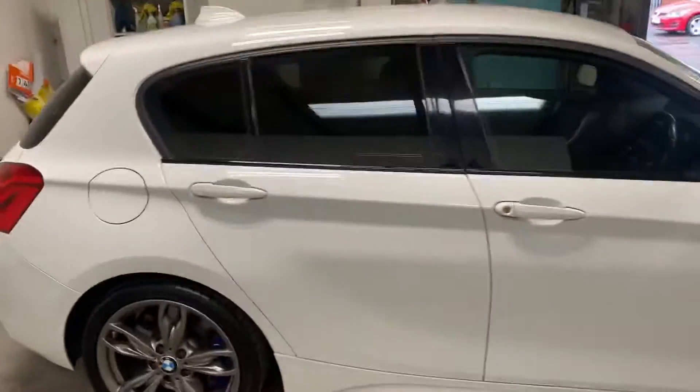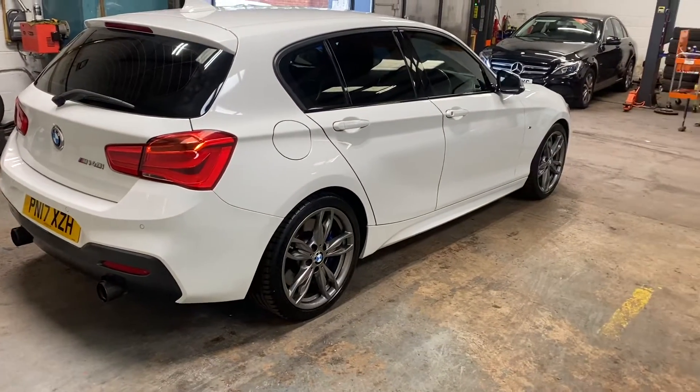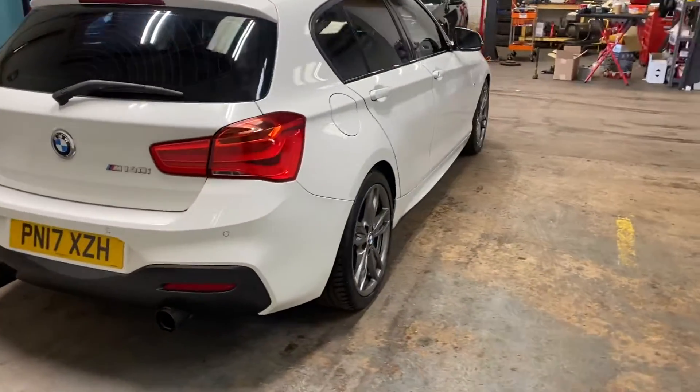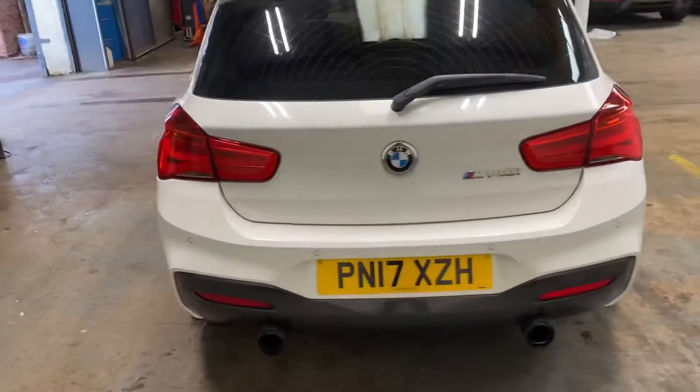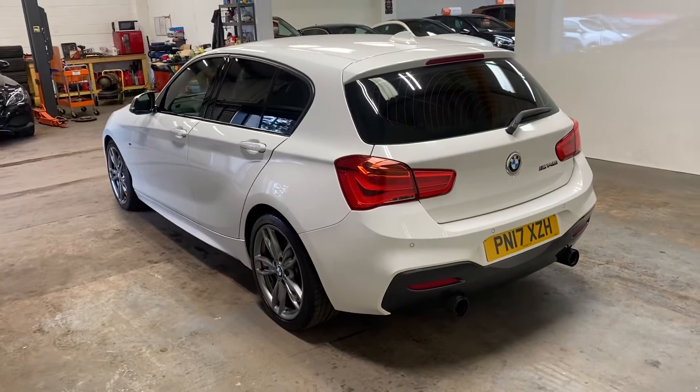Just going to give you a walk-round so you can get a general idea of the condition, and it's pretty mint to be honest with you. It has the twin exhaust system. It has the parking distance control, front and rear audio and visual parking distance control.